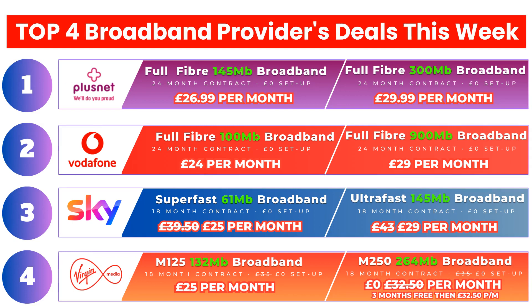The providers are in order of their performance in the latest Ofcom broadband customer survey report. Plusnet achieved the best overall satisfaction with 89% of their customers happy with their broadband service, followed by Vodafone with 83%, Sky at 82% and Virgin Media with an 81% customer satisfaction score.